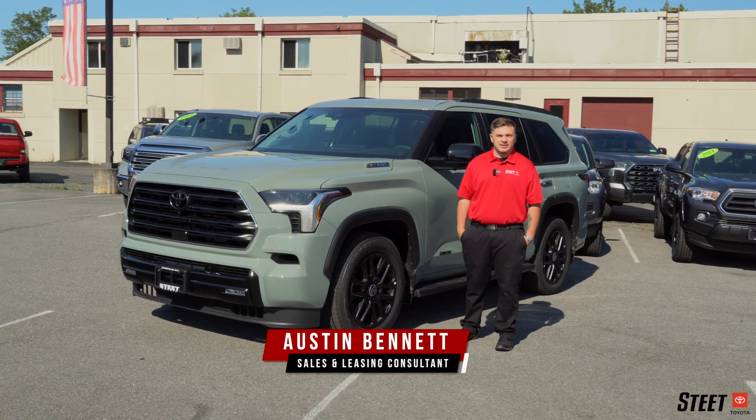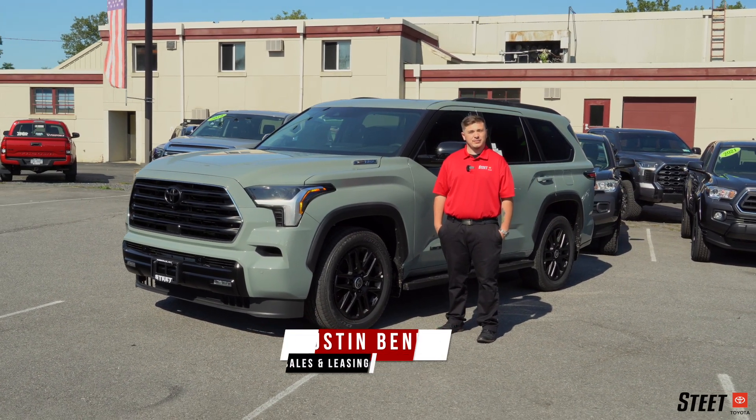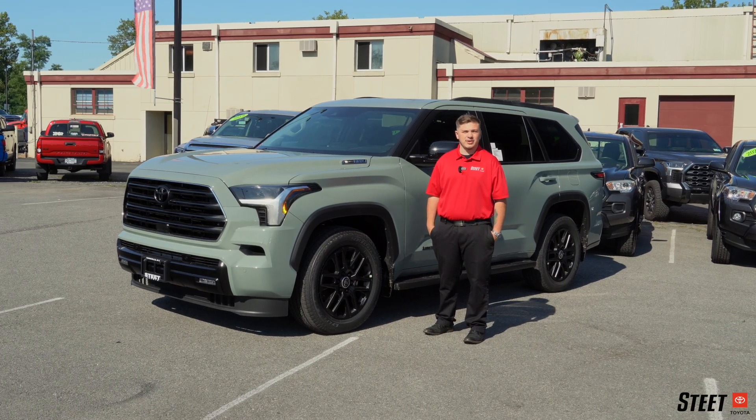Hi, I'm Austin Bennett from Steep Toyota. Today we'll be going over our favorite family-friendly features of the 2024 Toyota Sequoia.